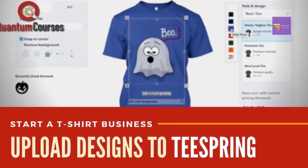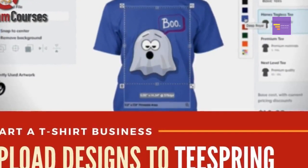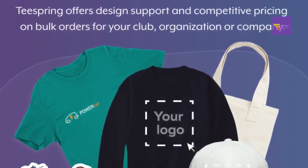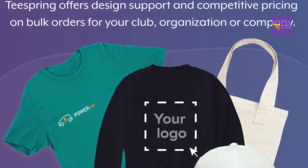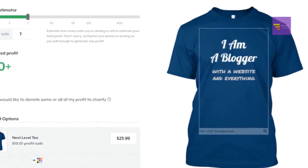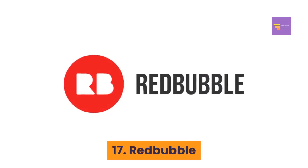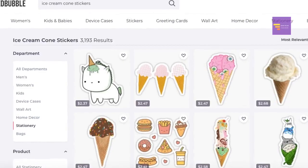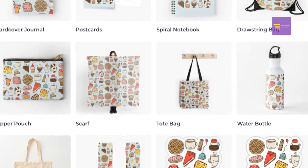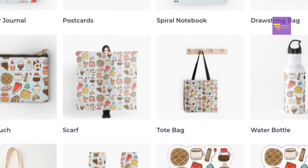Number sixteen: Teespring. With Teespring you can get your designs printed on a huge range of items like backpacks, t-shirts, dress socks, leggings, onesies, and tank tops. The site charges 15 percent of the selling price of the product. Number seventeen: Redbubble. With Redbubble you can have your designs printed on t-shirts, mugs, stickers, phone cases, pillows, and more.